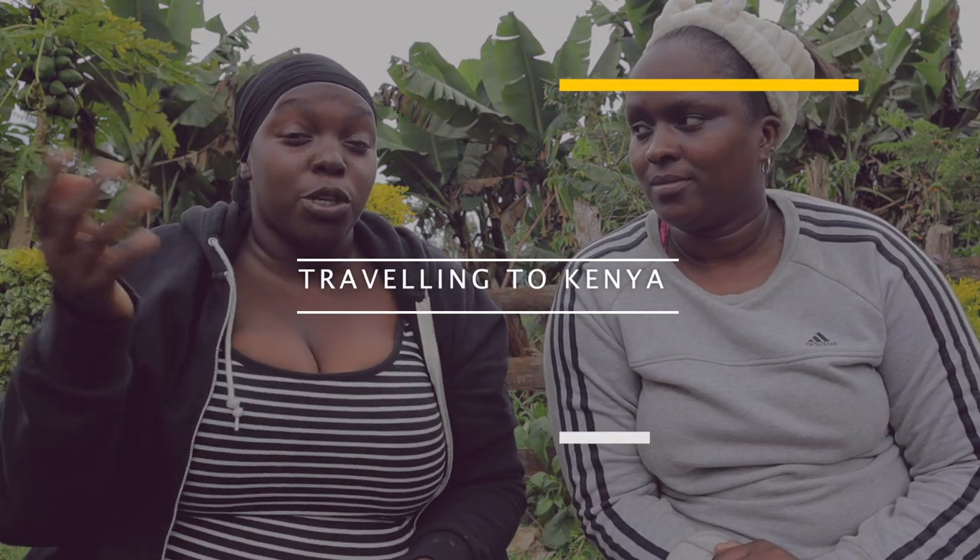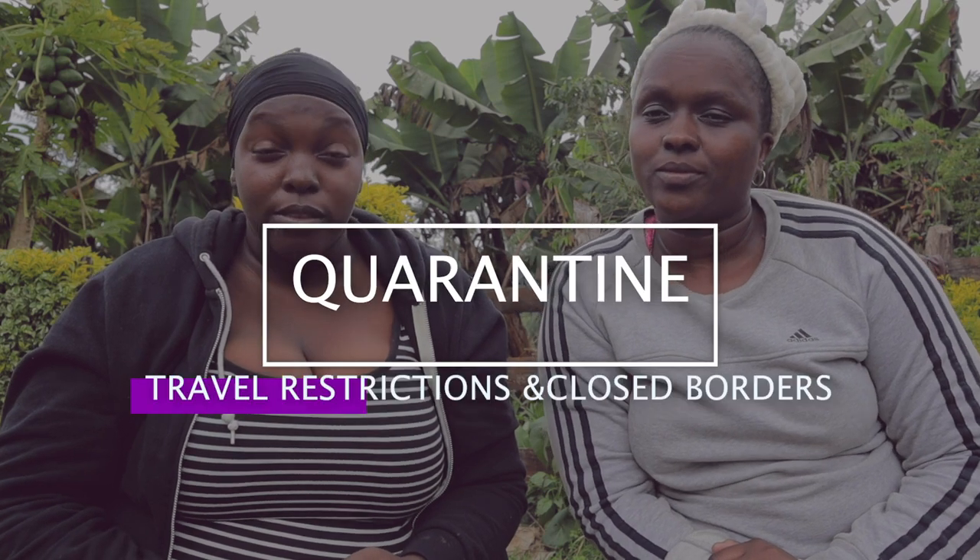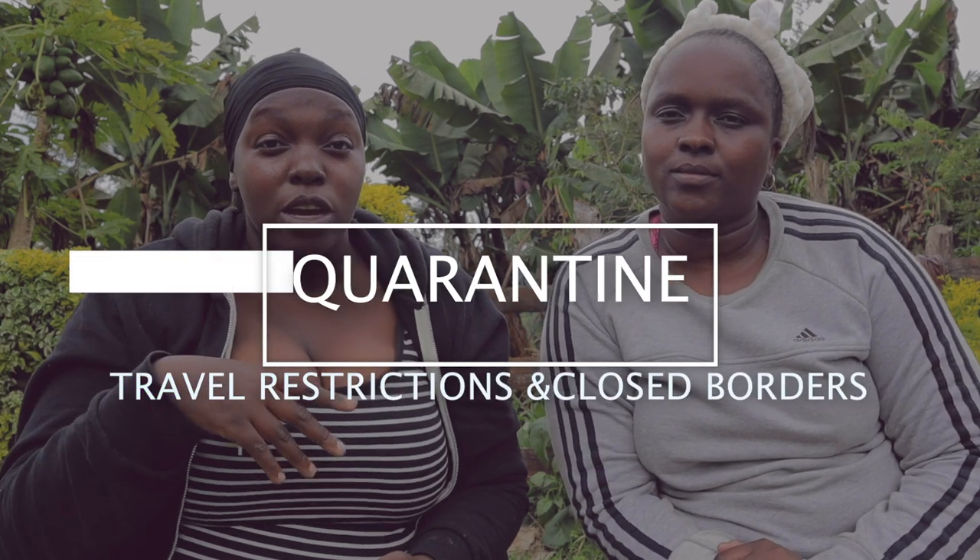Hello guys, welcome back to my YouTube channel. My name is Kemto Bear, 'All Things Africa Nana.' In today's video we are going to be talking about traveling to Kenya — what to expect, especially during this pandemic. There are some things that are necessary if you are traveling back to Kenya on an international flight: mandatory quarantine, travel restrictions, and closed borders.